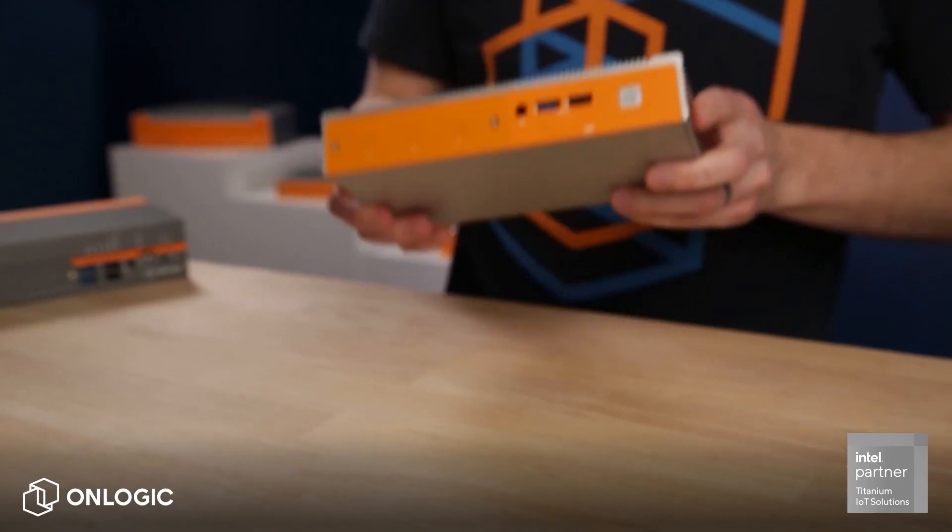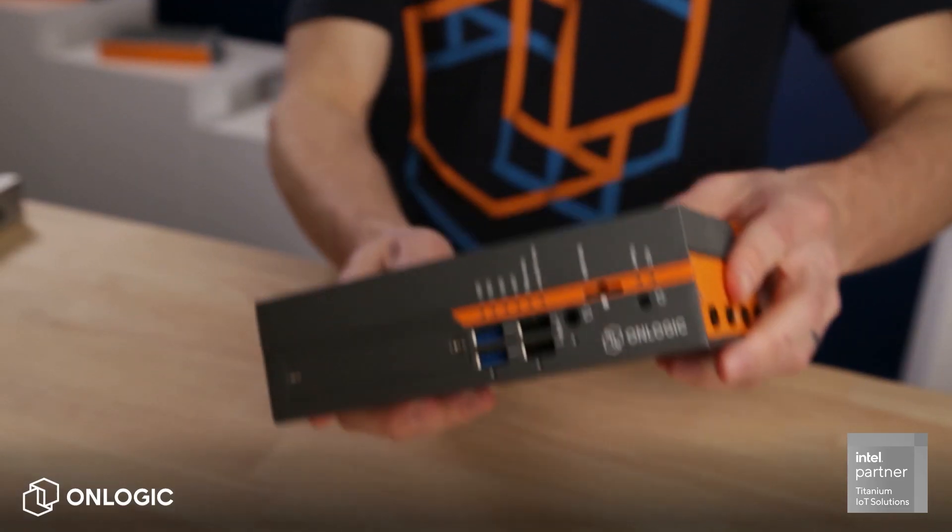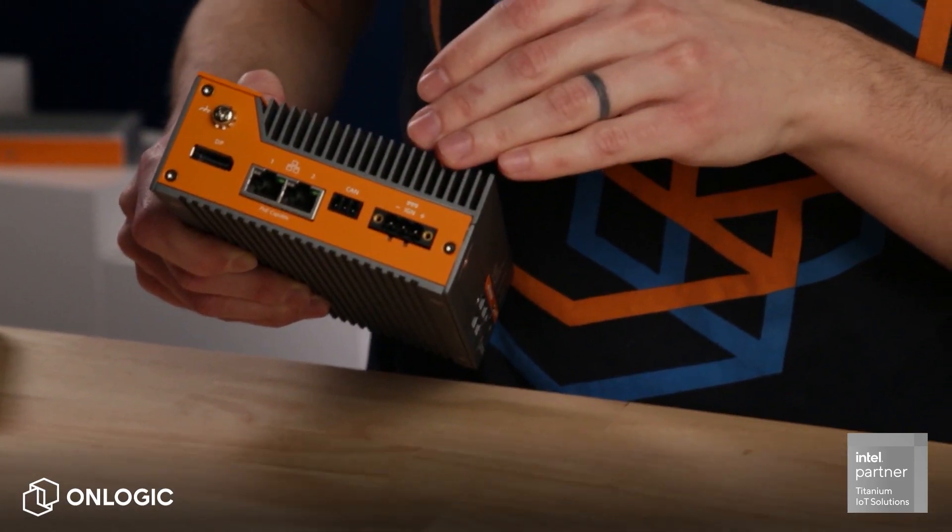For our part, we're integrating Elkhart Lake processors into two new hardware series, and like those processors, they're specifically engineered for IoT. The new Helix 300 and Carbon 400 take everything that makes Intel's new Atom, Celeron, and Pentium processors special, and wraps them in our hard shell fanless enclosures, creating devices that can stand up to any environment.